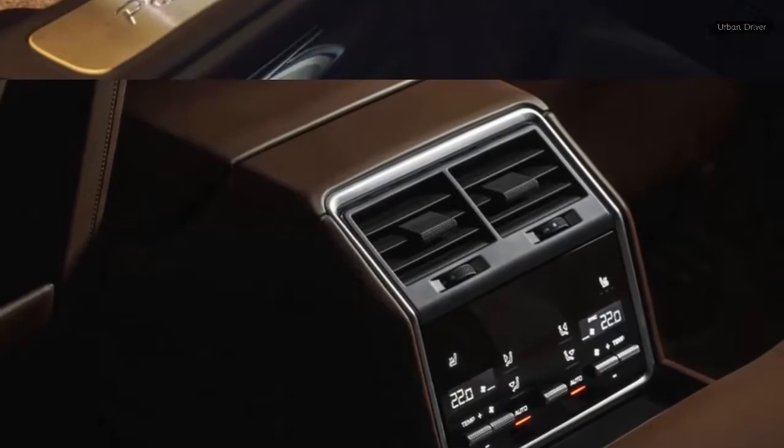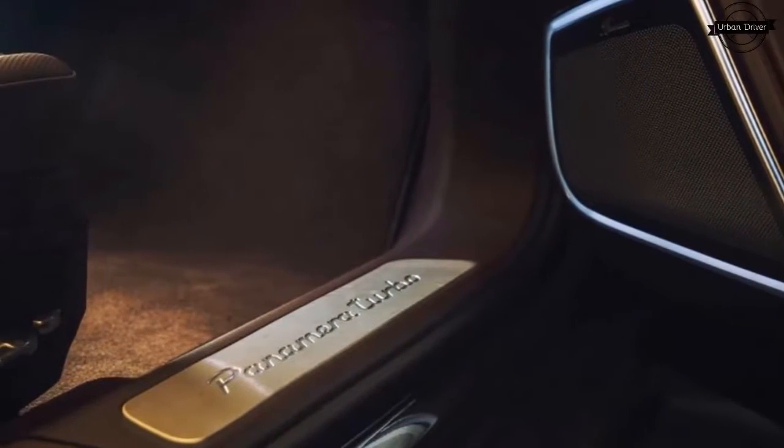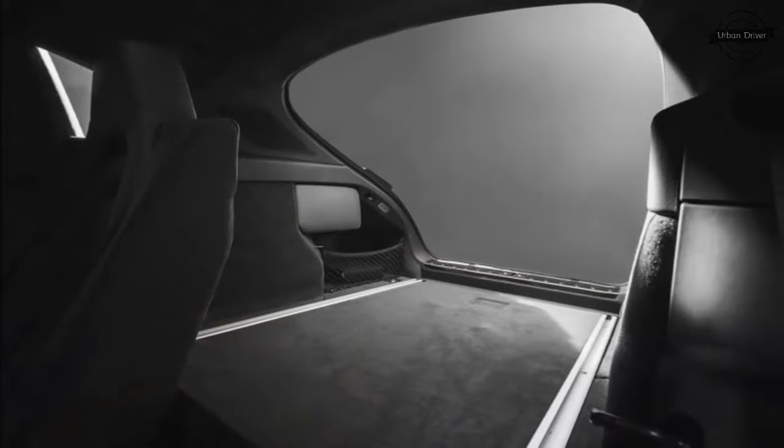For the first time in a Panamera, there's the option of a 3-across rear seat — or more accurately, two individual seats plus an occasional-use middle place.